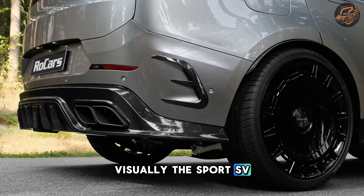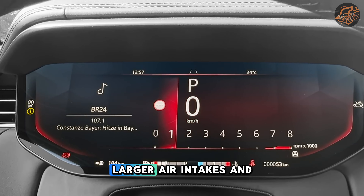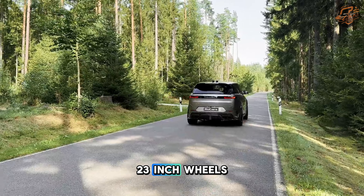Visually, the Sport SV boasts an aggressive design with carbon fiber elements, larger air intakes, and 23-inch wheels.